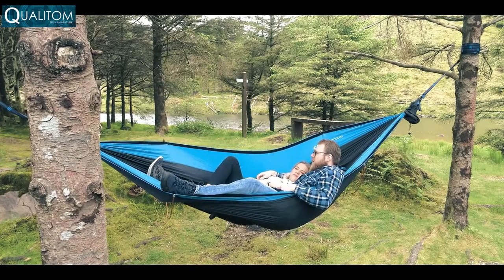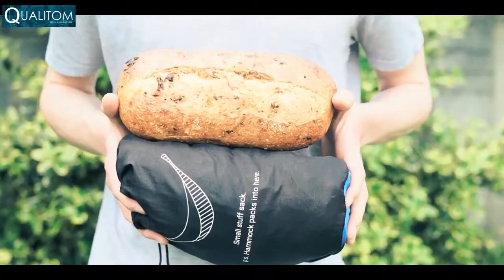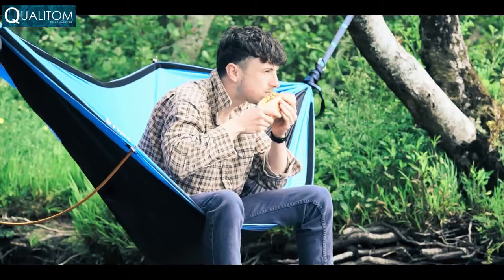Speaking of backpacking, the Koala V2 is smaller than a loaf of sourdough. And yes, it literally is the best thing since sliced bread.